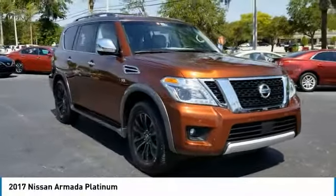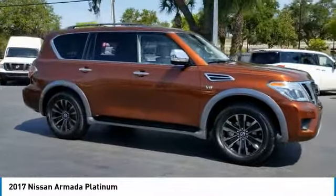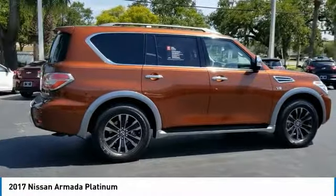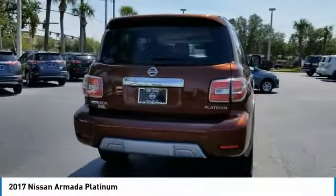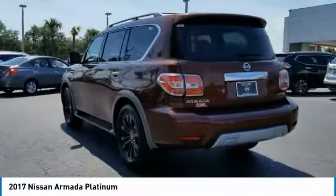Come test drive the 2017 Armada. The Nissan Armada is a full size SUV which seats up to 8 comfortably. It boasts a powerful engine and has a 9,000 pound tow rating which puts it at the top of the class. Set foot in an Armada and set off on the ultimate driving adventure. This vehicle has less than 9,000 miles.